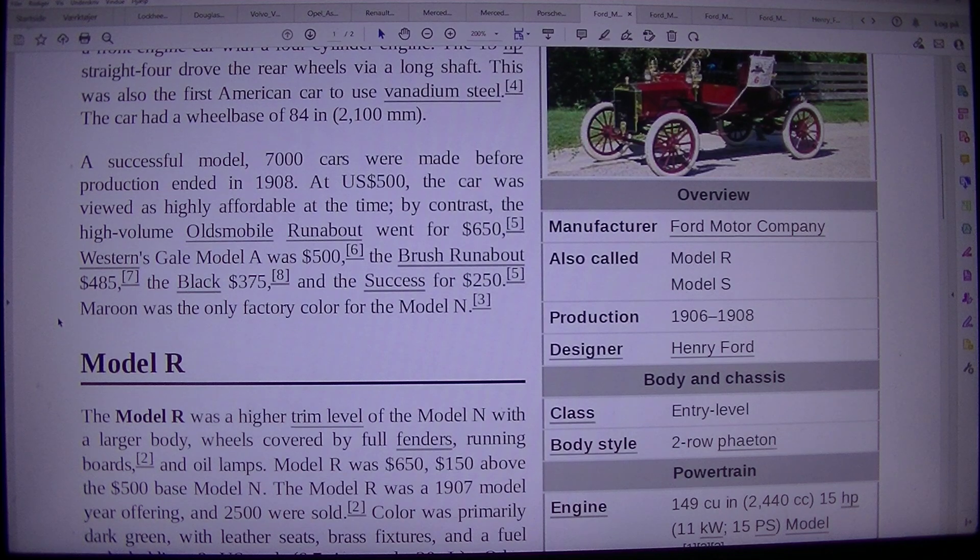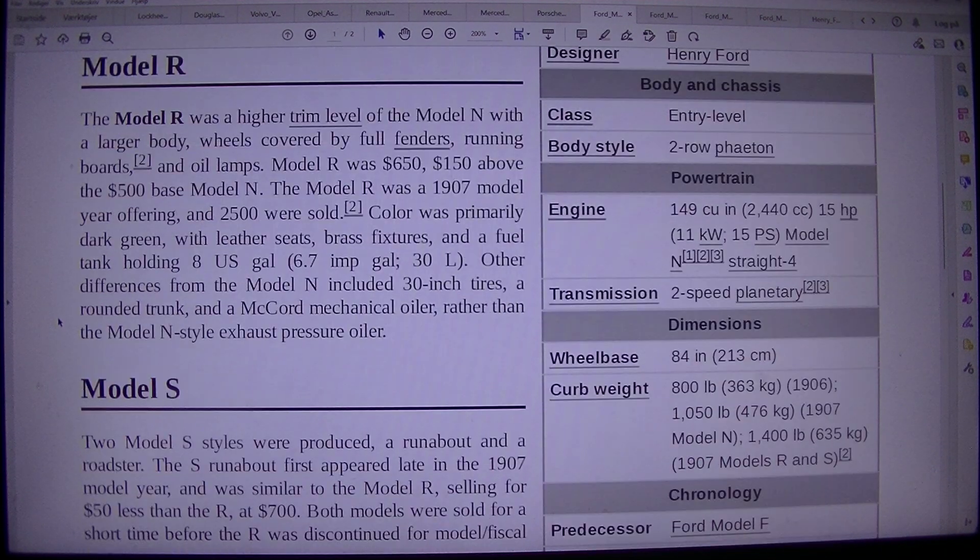Model R. The Model R was a higher trim level of the Model N with a larger body, wheels covered by fenders, running boards, and oil lamps. Model R was $650 — $150 above the $500 base Model N. The Model R was a 1907 model year offering, and 2,500 were sold.